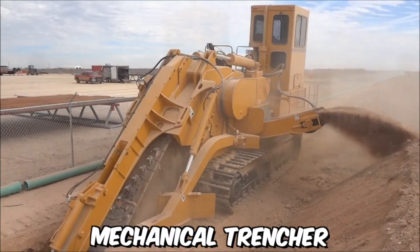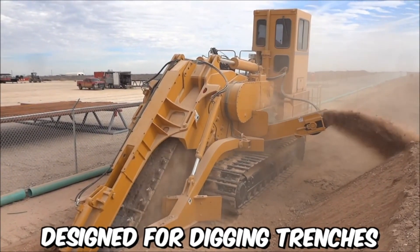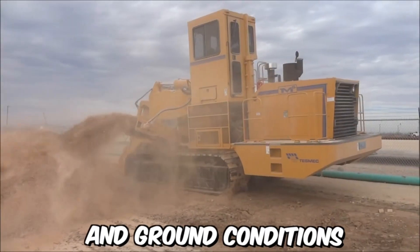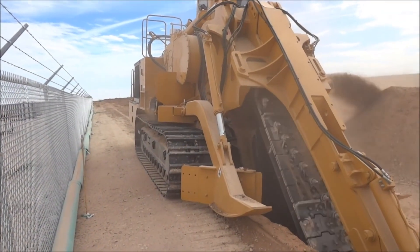The TESMEC M5 mechanical trencher is a powerful and versatile machine designed for digging trenches in a variety of soil types and ground conditions, and is a reliable and efficient solution for a range of digging applications.